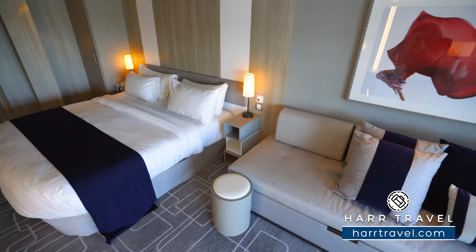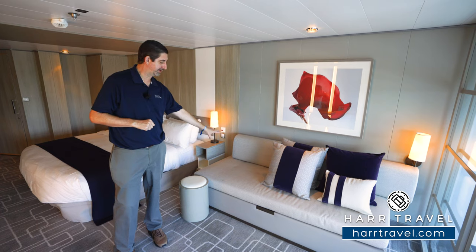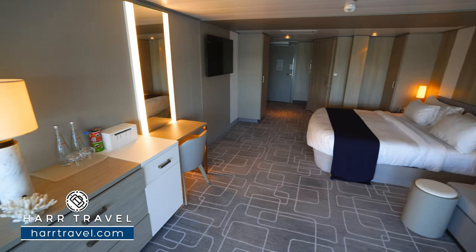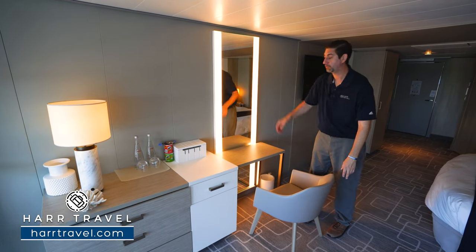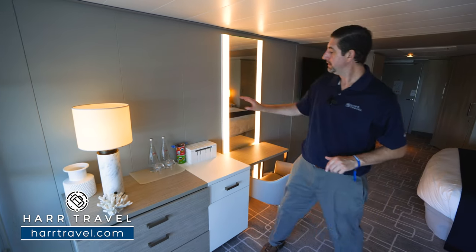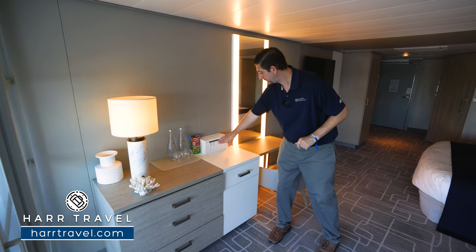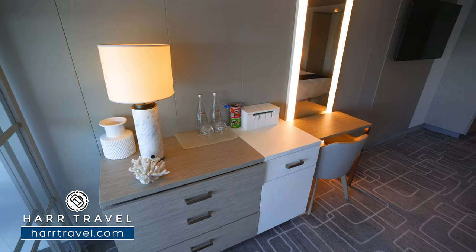Right over here to the left, you're going to find your large sofa. This particular one does pull out for a trundle, so you can have a third passenger here and a fourth down below. Directly across, you're going to find your writing desk. It's an interesting feature because you can actually tuck this away if you want a little bit more space or to take advantage of the floor-to-ceiling backlit mirror. You have your mini fridge underneath, stocked and ready for you. There's a charging station with two USB plugs, two US plugs, and a Euro plug — with a nice clean cord management setup. You're going to have more drawers here, perfect for storage.